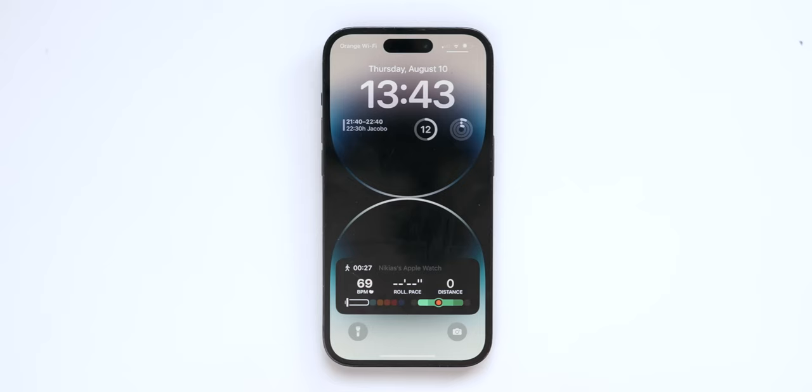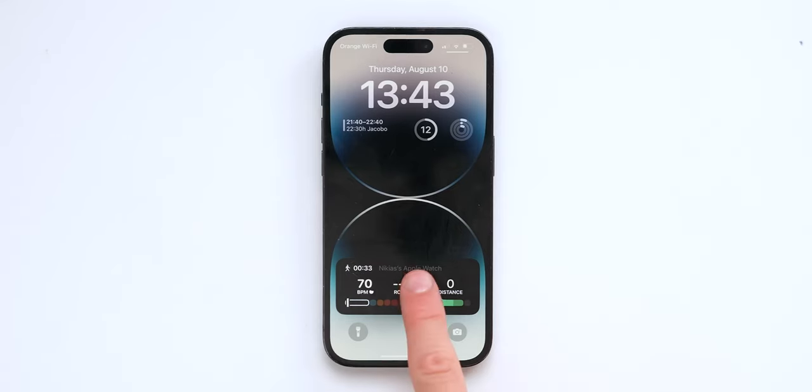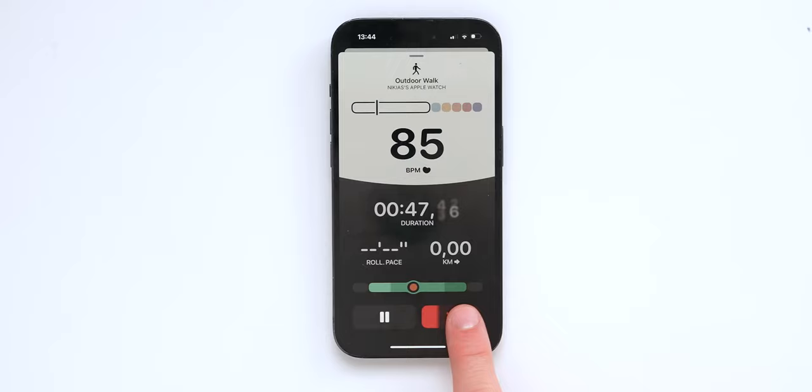Here's something very cool: if I start a workout on my Apple Watch — say an outdoor walk — the iPhone shows a live activity of the workout. It's the same concept as the watchOS 10 outdoor cycling feature, but for every single workout. It mirrors whatever's going on on the watch to the iPhone, which is amazing. If you want to end the workout, just tap the X and it stops, just like on the watch.